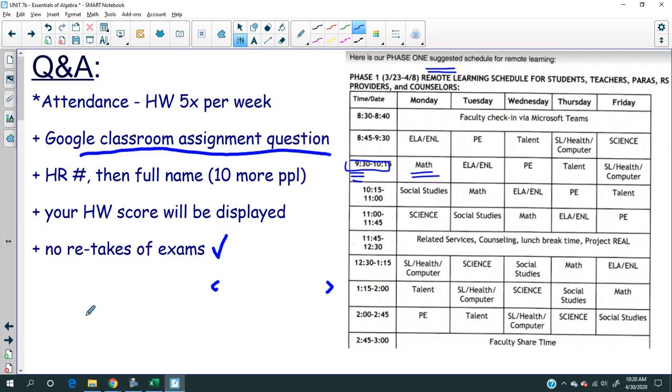This unit exam counts as part of your grade under the new grading policy the school has instituted. This is the real deal, so make sure you take it just as seriously as you would take any other work you submit.